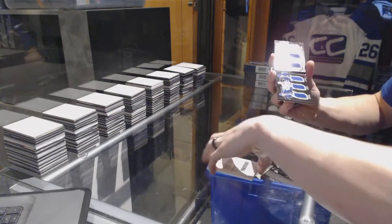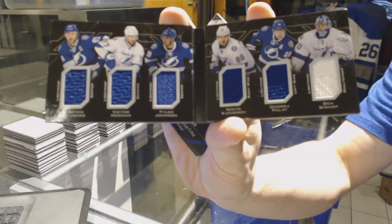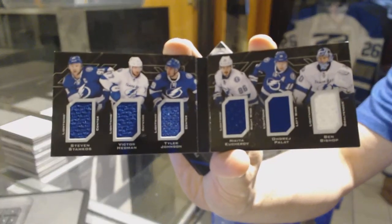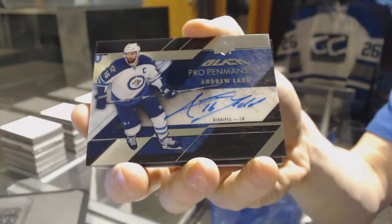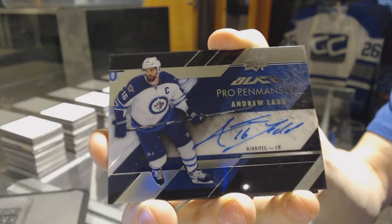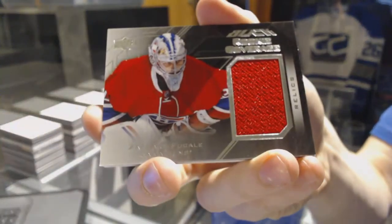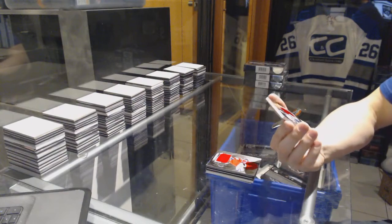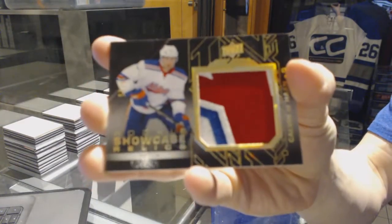We've got a six-way jersey booklet for the Tampa Bay Lightning: Stephen Stamkos, Victor Hedman, Tyler Johnson, Nikita Kucherov, Andre Pallant, and Ben Bishop. We've got a pro penmanship autograph for the Winnipeg Jets, Andrew Ladd. A rookie coverage jersey for the Montreal Canadiens, Zach Bucalli. And a rookie showcase relics patch numbered 19 of 25 for the New York Islanders, Calvin Duhon.